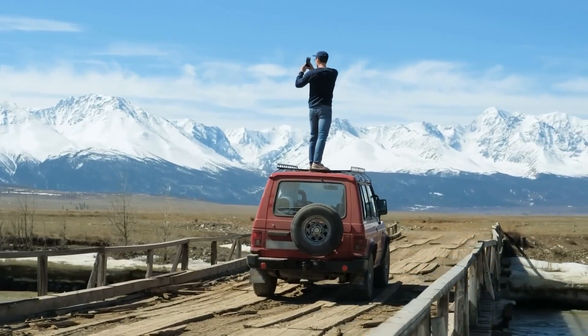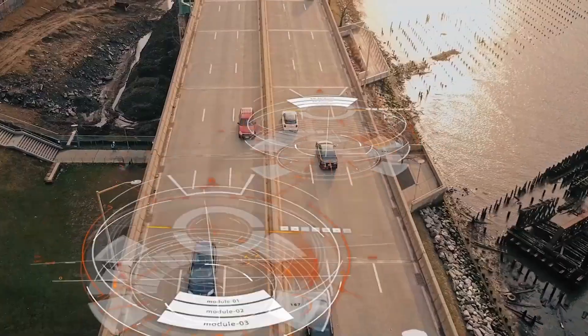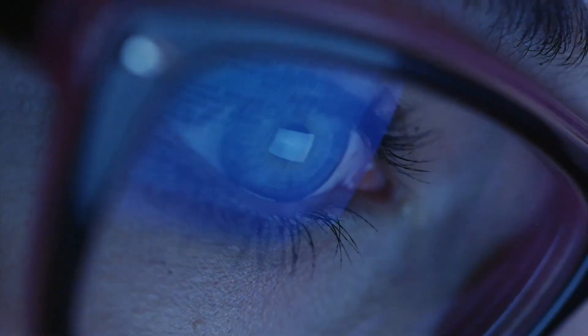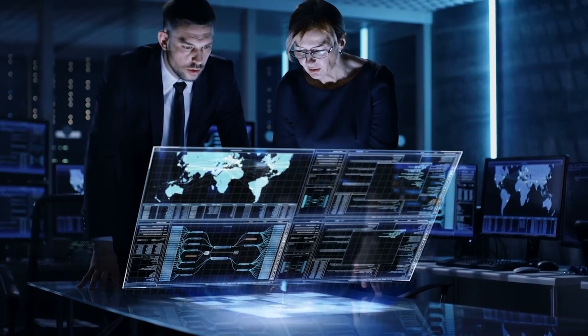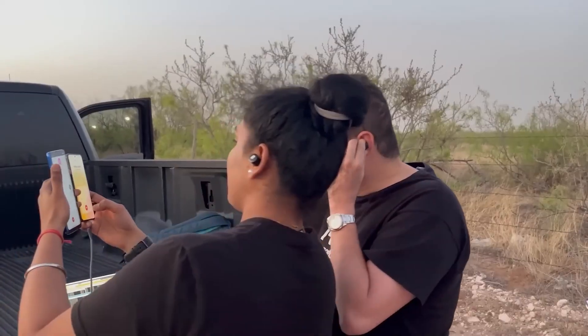Number nine: Satellite 5G. Satellites aren't replacing 5G towers, but they're becoming a powerful tag team. These space-based partners bring high-speed internet to remote areas and act as backup during emergencies. They also work with regular 5G networks to handle surges in data use and improve overall network quality. This combo is like having a supercharged internet connection reaching even the most far-flung places.